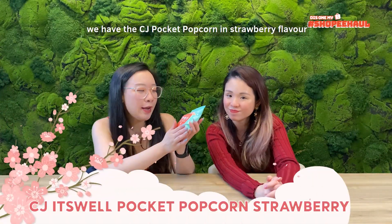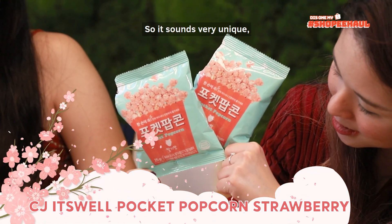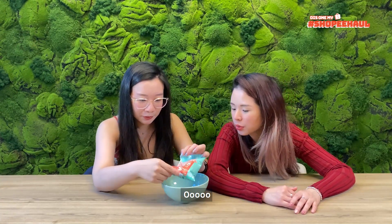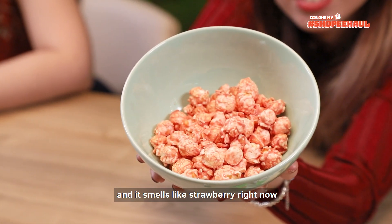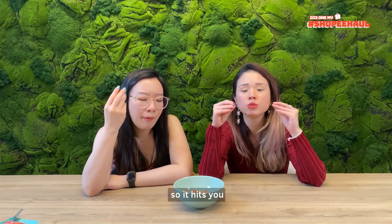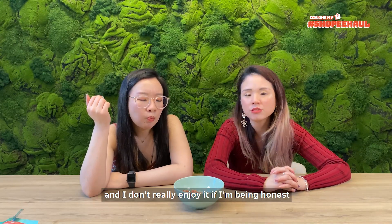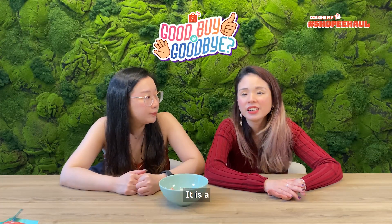So for our next item, we have the CJ Pocket Box popcorn in strawberry. Strawberry is very unique and it's from Korea! One thing for sure, it's aesthetic and it smells like strawberry. The strawberry taste is very very strong — it tastes like Pocky but there's also a tinge of sourness. The sweetness hits you first, but there's a sour thing at the end. I don't really enjoy it. But is it a good buy? It is a good buy!